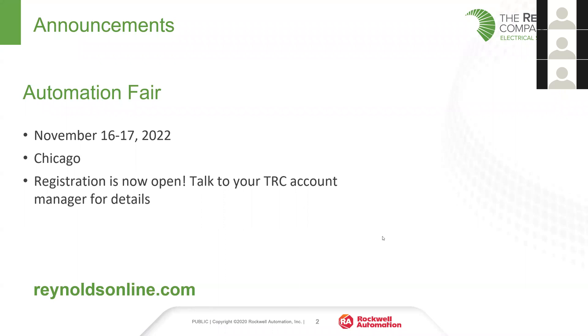Before we kick off, just one announcement, which is Automation Fair. We are less than two months away from the event now. It will be November 16th and 17th in Chicago this year. If you have not already, please go talk to your Reynolds account manager. They will have details on how to sign up for a travel and hotel package, and can help you look through the different options on sessions and labs to make sure that you are getting the most out of that event.